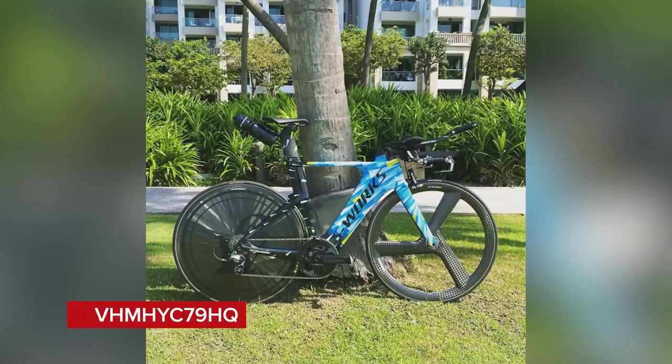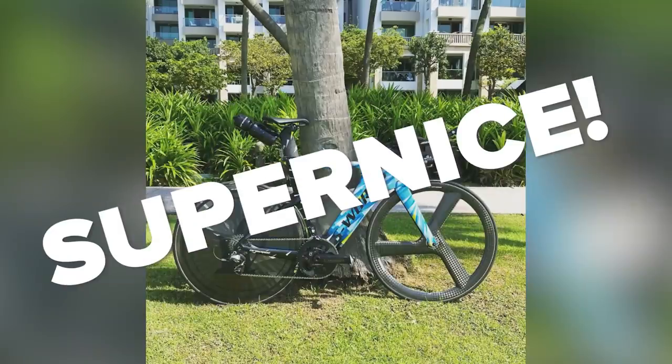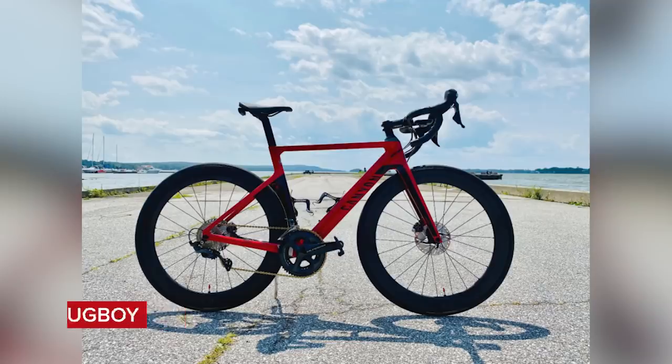Next, VHMHYC79HQ with their S-Works Triathlon bike. The wheels are aligned, it looks like it's in Kona, and the lightweight disc wheels are seriously bling. That's super nice. Then Bug Boy with a Canyon Aeroad with a gold chain and a great background — nice.